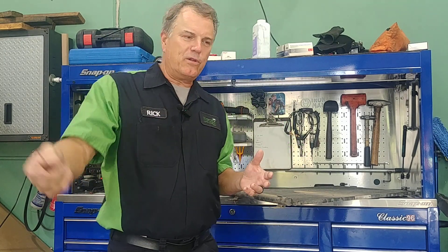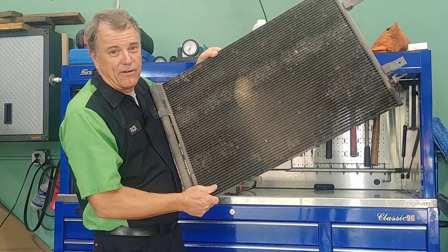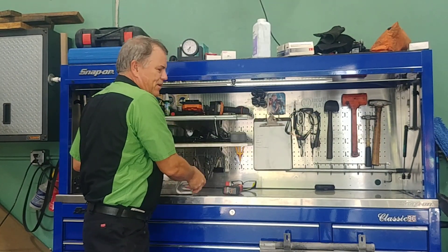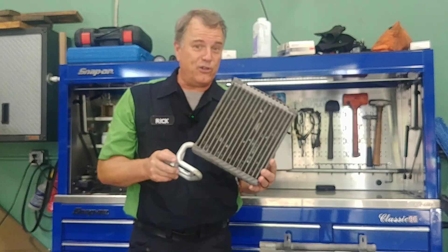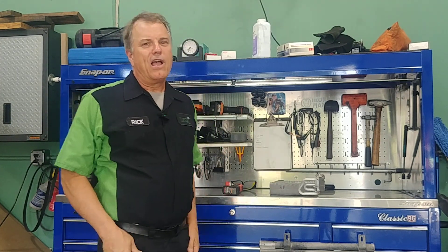There's a part called the compressor, which is a pump. It pumps refrigerant through lines to the part out in front of the radiator called a condenser. From there it pumps it to the evaporator, which is inside the car behind the dash so you can't see it. Then it pumps back out to the compressor. There are multiple lines in there and also something called a dryer.